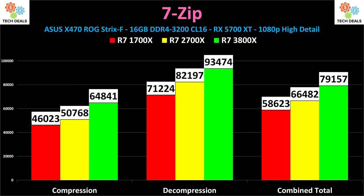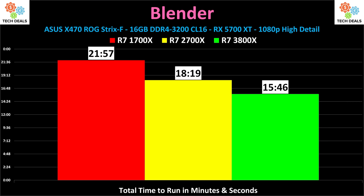Looking at our first non-game benchmark, we have 7-Zip's built-in benchmark: compression, decompression, and the combined total. The combined total is 35% faster on the 3800X versus the 1700X. Is it worth it from a pure performance-to-dollar point of view? No, unless time is money. Same thing with Blender — the 3D render benchmark — it's about 6 minutes faster on the 3800X versus the 1700X, or roughly 30% faster.